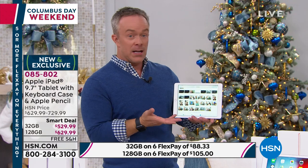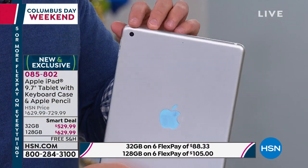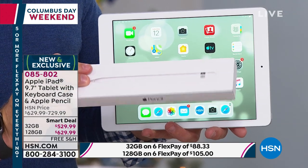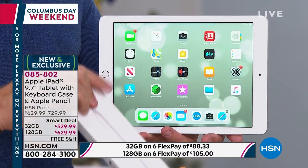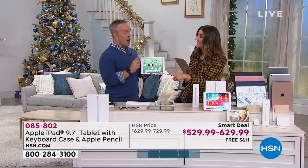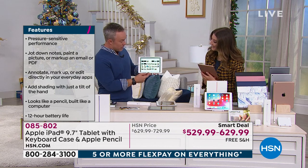The 9.7-inch iPad offers better screen resolution, a great front-facing camera, Touch ID fingerprint security, and high-definition rear-facing video. Importantly, this model is Apple Pencil compatible — a feature originally reserved for the more expensive Pro tablet — now available for everyday users. The pencil is bundled here, whereas everywhere else it's an additional purchase. Note that older iPads cannot use the Apple Pencil; you need one of the newer models.